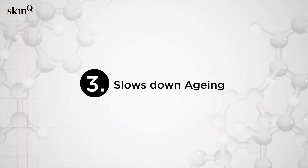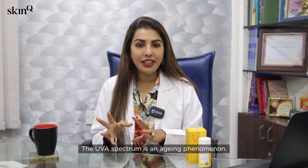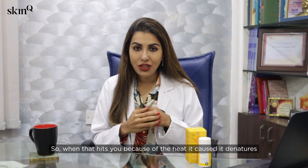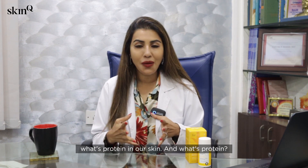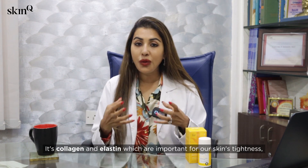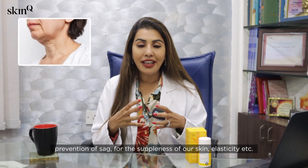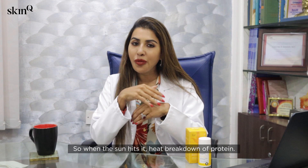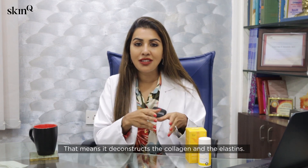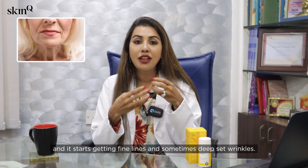Point number three: sunscreen slows down aging. The UVA spectrum is an aging phenomenon — when that hits you, the heat denatures the proteins in our skin, namely collagen and elastin, which are important for our skin's tightness, prevention of sag, suppleness, and elasticity. The sun's heat deconstructs the collagen and elastin.